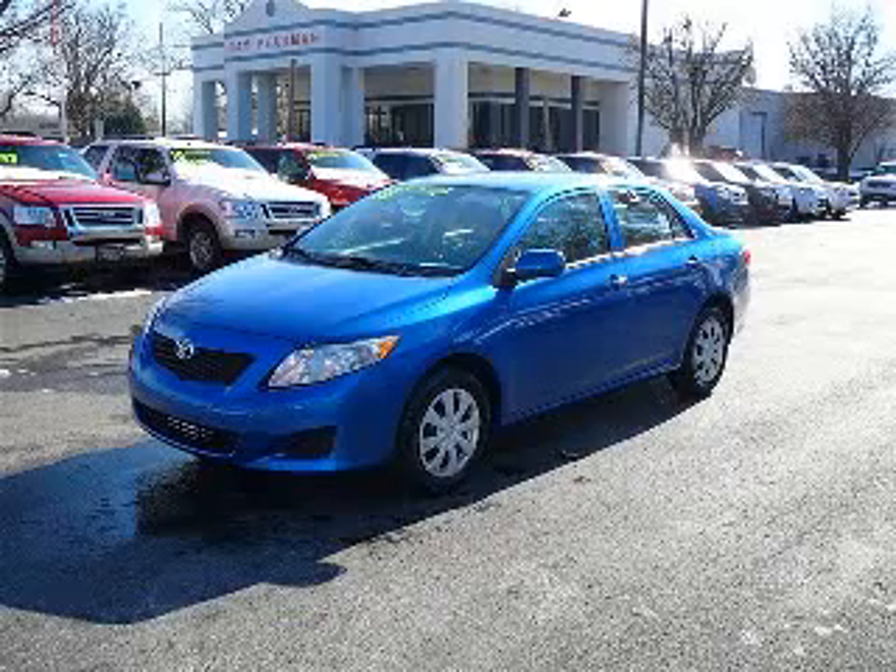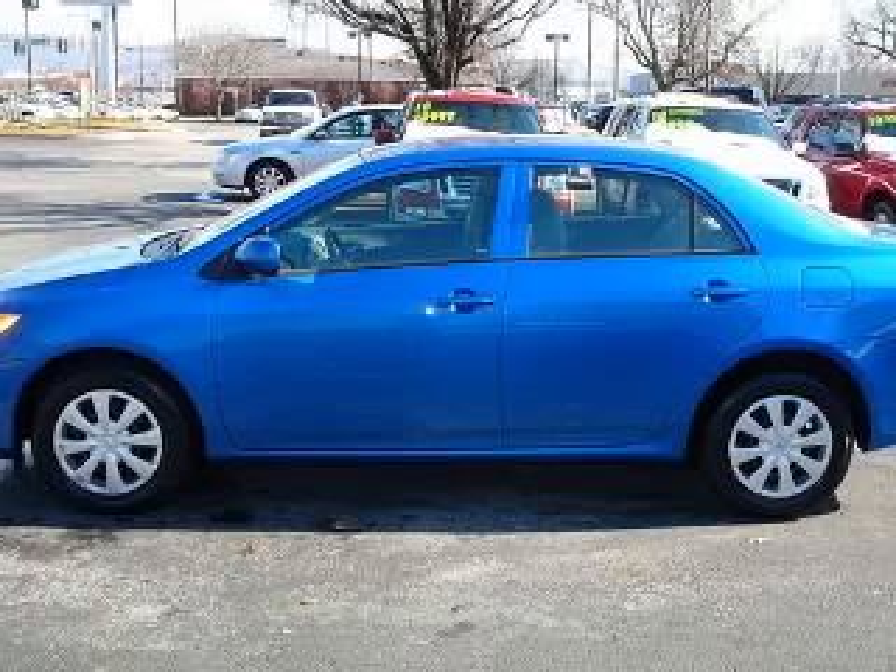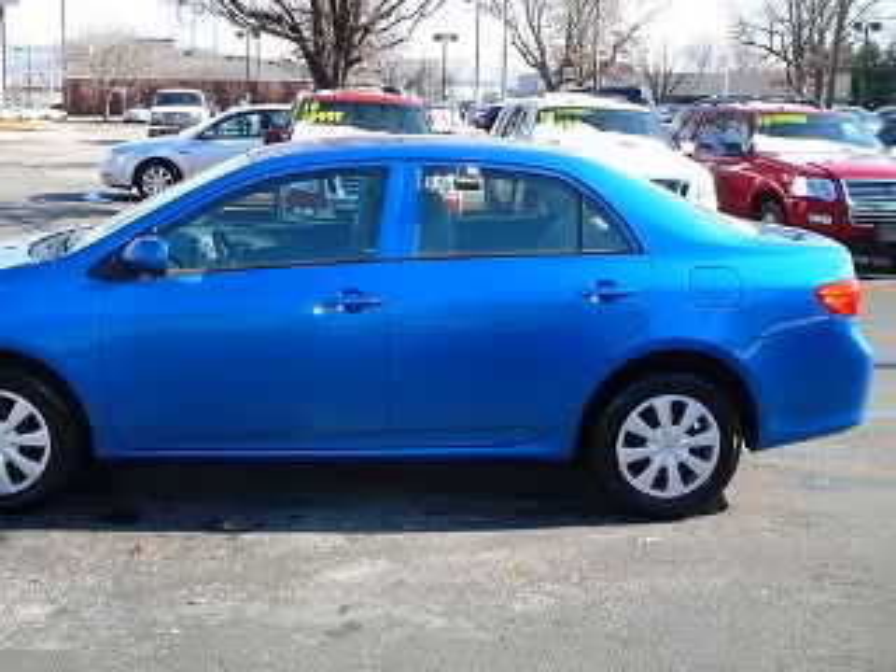We are proud to present this excellent 2010 Toyota Corolla. This Corolla has a four-cylinder engine and an automatic transmission.